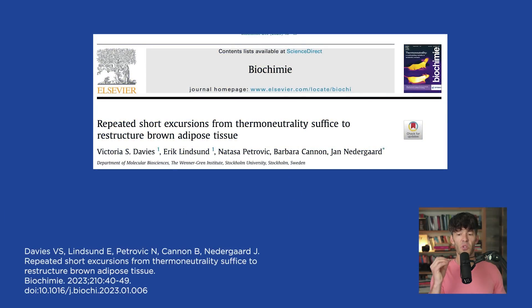The title of this study is 'Repeated Short Excursions from Thermal Neutrality Suffice to Restructure Brown Adipose Tissue.' For purposes of disclaimer, this was an animal model study. Mice were exposed to room temperature conditions, then placed in cold environments at 18 degrees Celsius for different time durations — 15 minutes, 30 minutes, up to 400 minutes. They found a linear increase in the activity and protein content of brown adipose tissue based on the duration of cold exposure. Just a 15-minute exposure at 18 degrees Celsius — like a wintertime walk or hike — could be priming this metabolically important brown adipose tissue in humans who exercise outdoors wearing less clothing than normal.